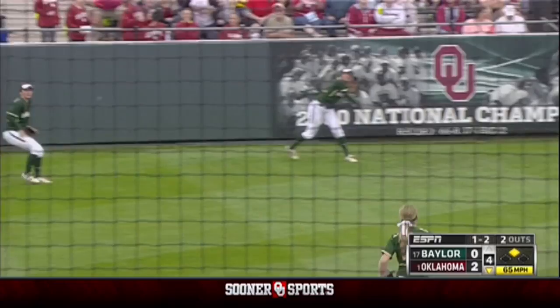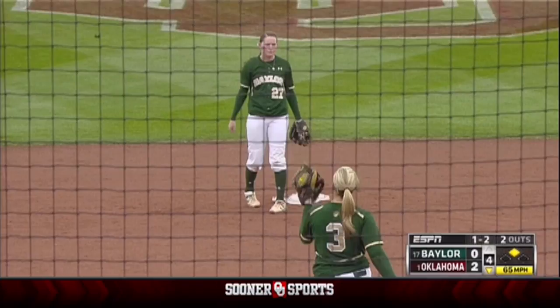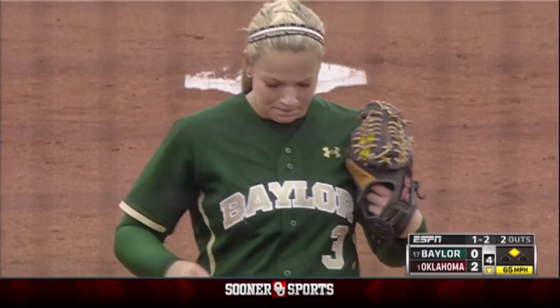Casey gets all of that one off the top of the wall. And with two outs, Teran was running all the way and came in to score. But that was inches away from a two-run homer for Casey.